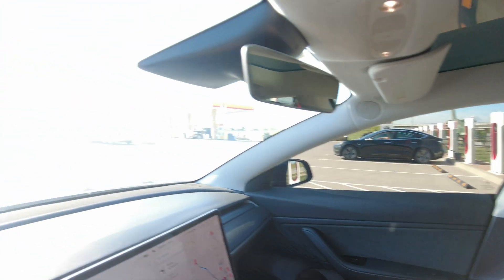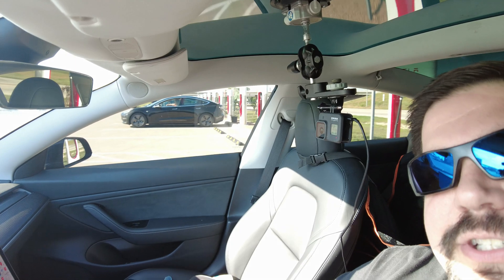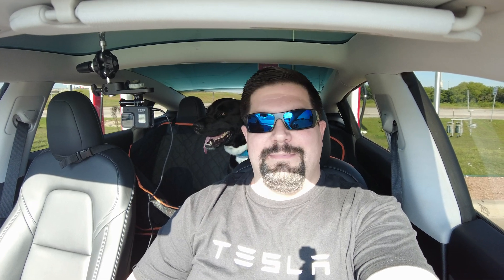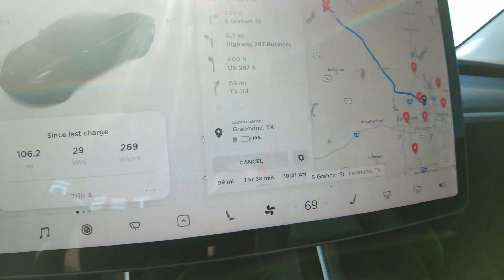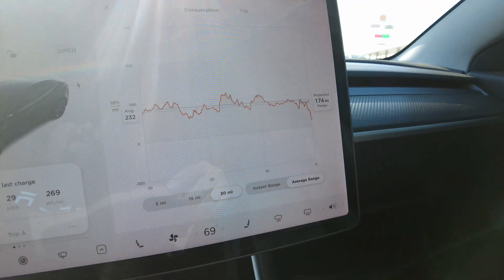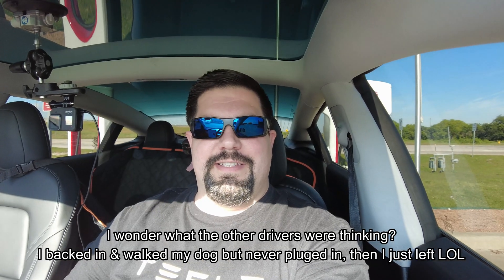I'm sitting at the Henrietta supercharger — there's a Steak 'n Shake and a big gas station over there, and three other Teslas here charging. The nav says I should be able to get to the Grapevine supercharger with 19% remaining, so I don't actually have any reason to supercharge here if I'm trying to arrive as low as possible. We're 99 miles away and my range estimate shows 174 miles available. We're going to push on — hopefully no traffic or circumstances pop up. I'll see y'all in Grapevine.